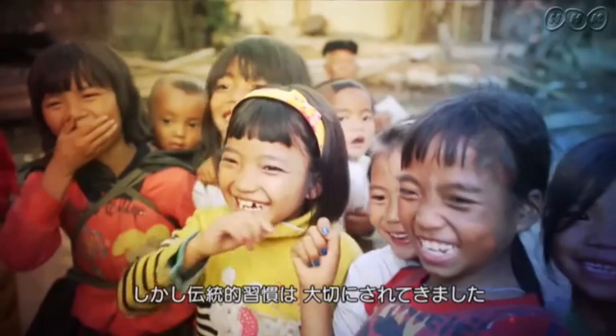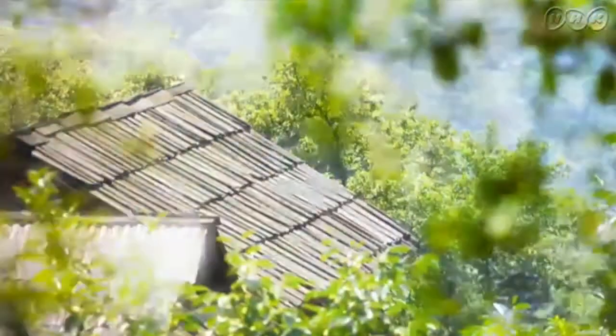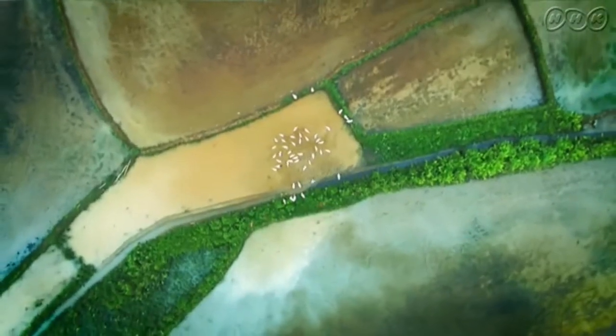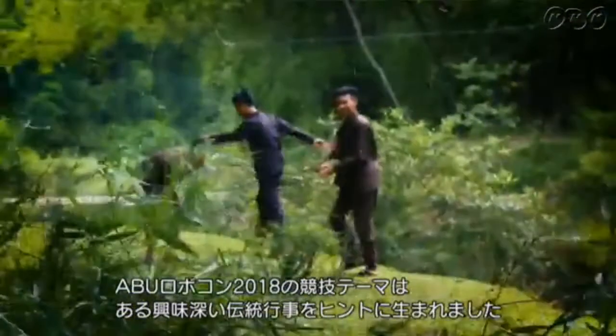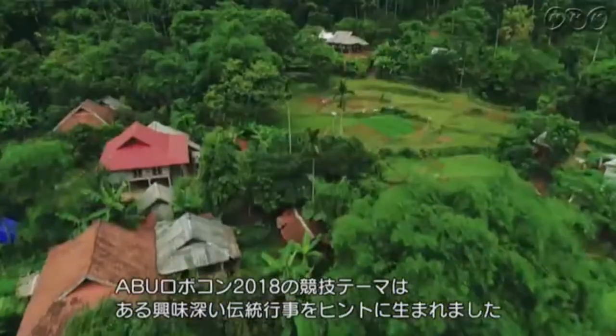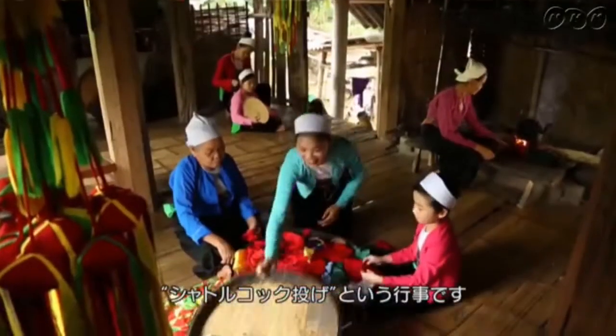However, the traditional culture is always treasured. The concept of the ABU Robocon 2018's theme and rules is based on an interesting folk game called Shuttlecock Throwing.